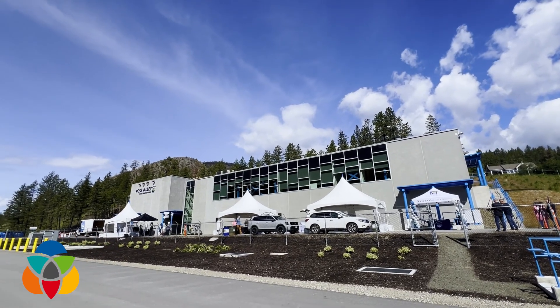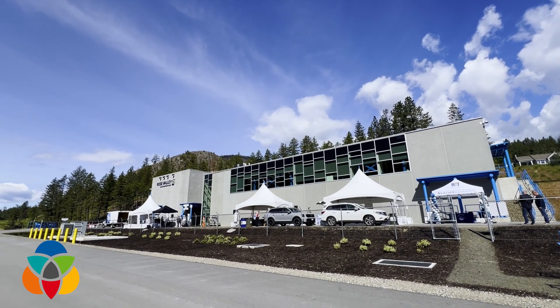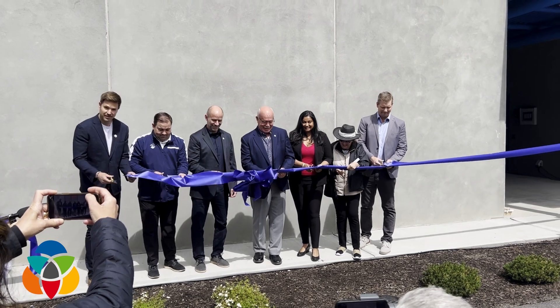It's been delivering water to about half the people in West Kelowna for months now, but today, officially, the $75 million new Rose Valley Water Treatment Plant is officially open.